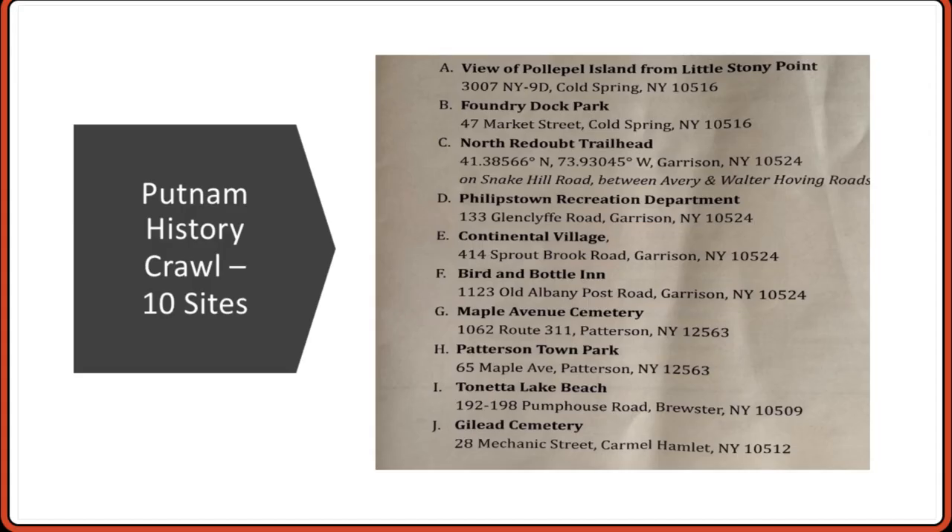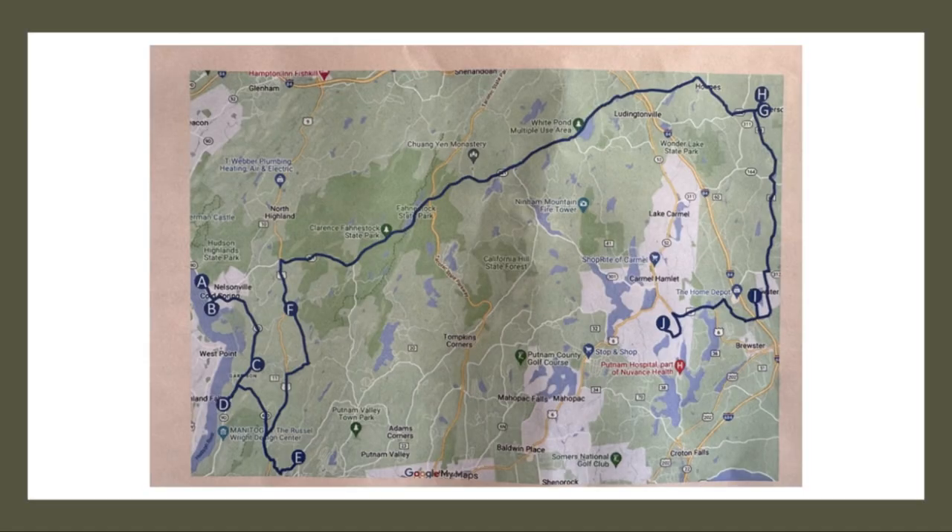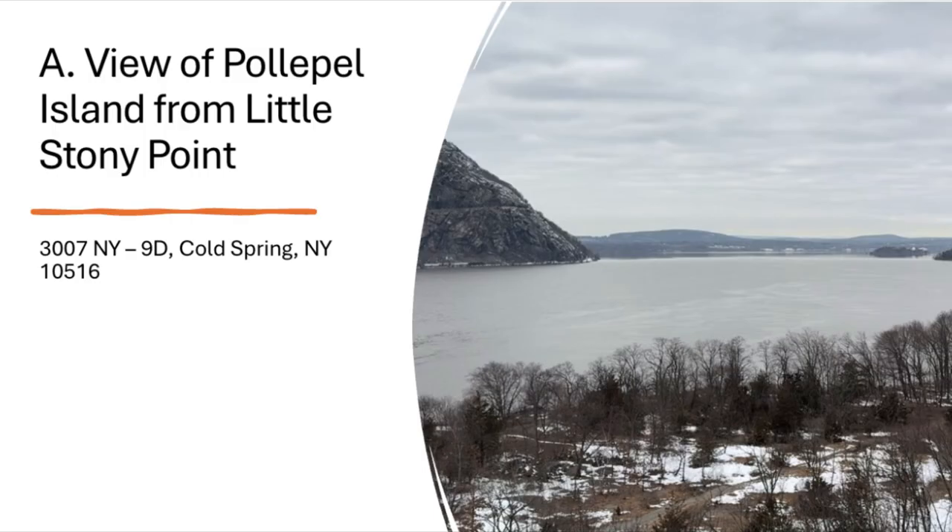This booklet provides background information for each site as well as an exact GPS address to help you find your way.